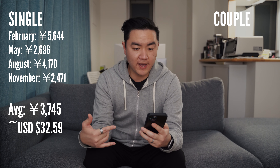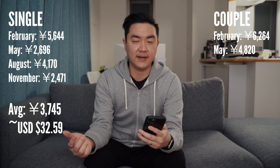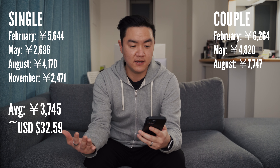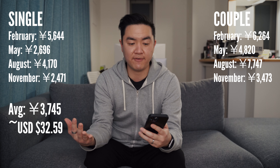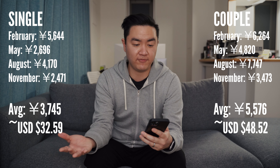In my one-bedroom with my wife, the bill was 6,264 yen in February, 4,820 yen in May, 7,747 yen in August, and 3,473 yen in November — an average of about 5,576 yen, or $48.52 US. You can see there's quite a fluctuation depending on the season, which is why I wanted to break this down.